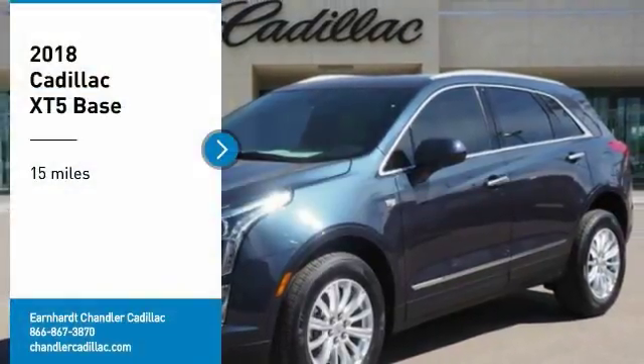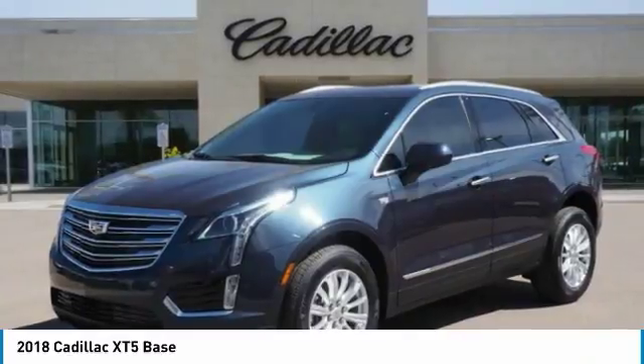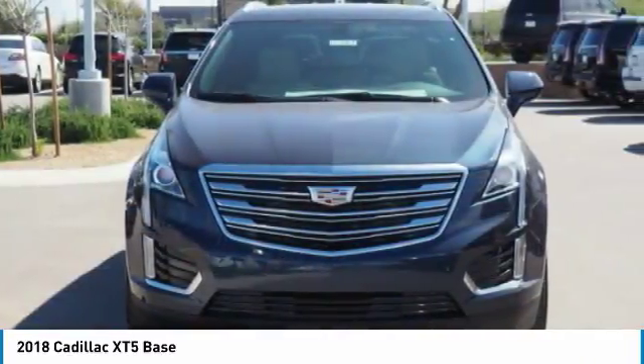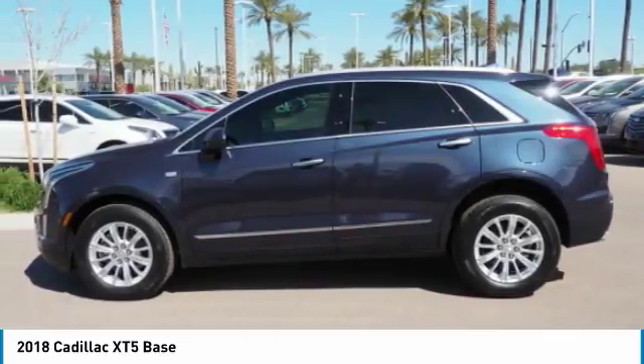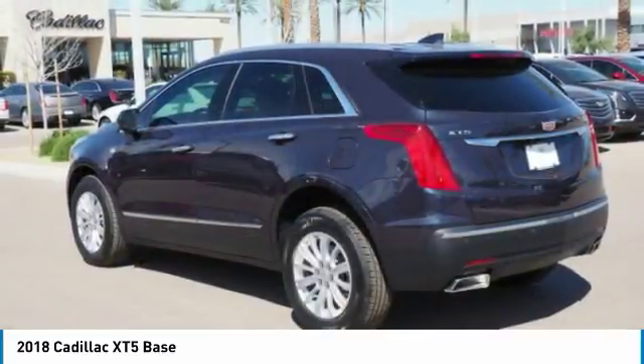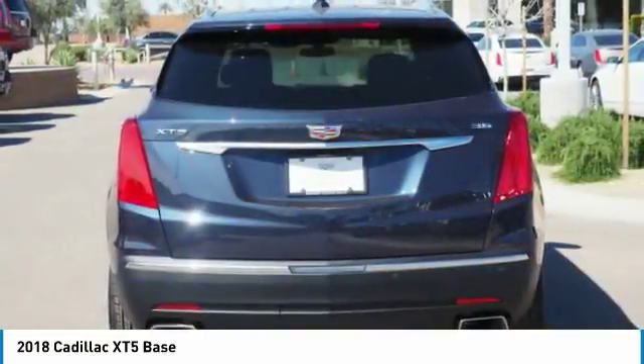Take a ride in the 2018 Cadillac XT5. The Cadillac XT5 was crafted to adapt to your needs while expressing your distinctive sense of style. Visually striking and intelligently designed, this crossover outsmarts any task with progressive technology and an accommodating interior.